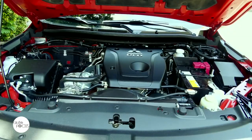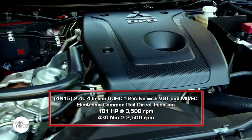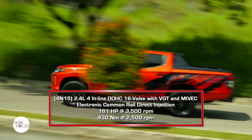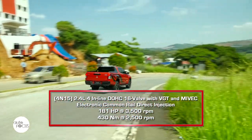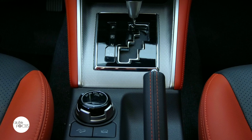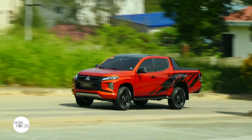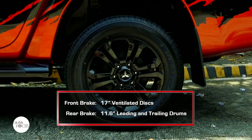The Strada Athlete is powered by the 4N15 engine with 2.4-liter displacement, DOHC, 16 valves, variable geometry turbo, Mitsubishi Innovative Valve Timing Electronic Control, and electronic common rail direct injection. It generates 181 horsepower at 3,500 RPM and 430 Newton-meters of torque at 2,500 RPM. The Athlete 4x4 comes with SuperSelect 4WD2 system allowing easy switching between 2H, 4H, 4H LC with locked center differential, and 4WD low range with locked center differential. Stopping power also comes from front ventilated discs and leading trailing drums in the rear.